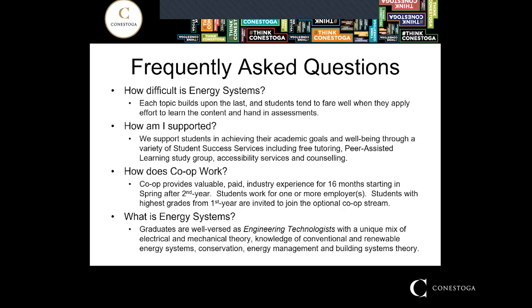I get some questions quite often that I'm happy to address. How difficult is Energy Systems? You will find that each topic builds upon the last, but if you come to class and hand in your assessments when they are due, you can easily keep on top of the content and students tend to fare very well. However, if you get behind, we do support you. We notice if you're falling behind, or you can come to us for help with keeping on top of your work and supporting your well-being at Conestoga College.